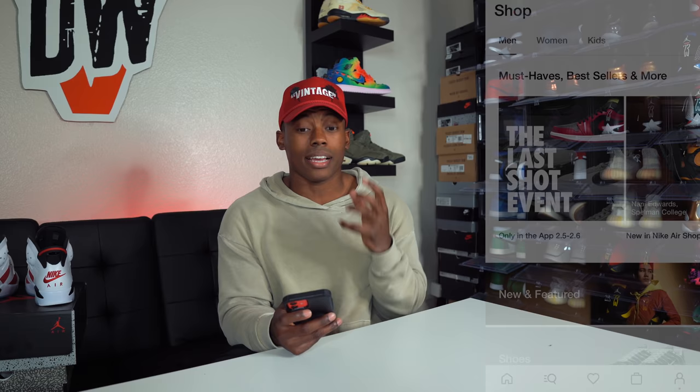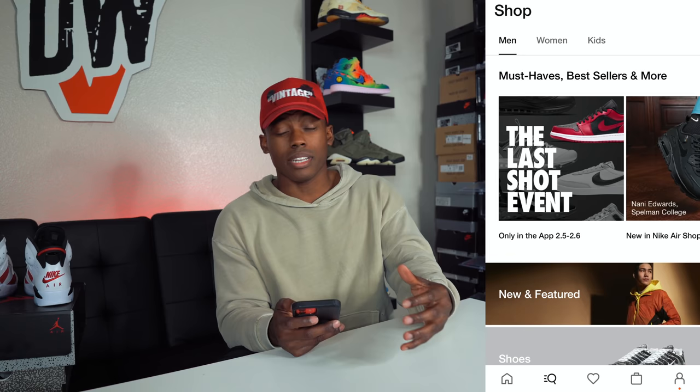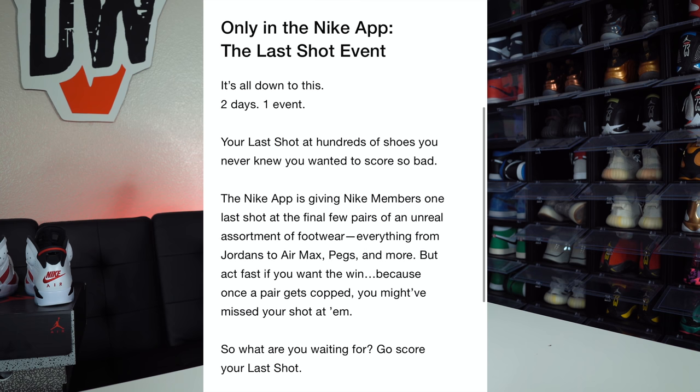Alright guys, now for the huge Nike restock we're talking about today — it's called the Last Shot event. I've put some pictures up on screen. It goes through a bunch of different sneakers, and it says starting February 5th. I'm posting this video early tomorrow morning. The event description says: 'Your last shot at hundreds of shoes you never knew you wanted to score so bad. On February 5th the Nike app will give you one last shot at the final few pairs of an unreal assortment of footwear — everything from Jordans to Air Max to Pegs and more. Act fast, because once your pair gets copped you might have missed your shot.'